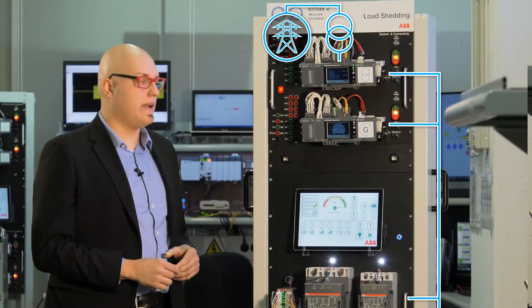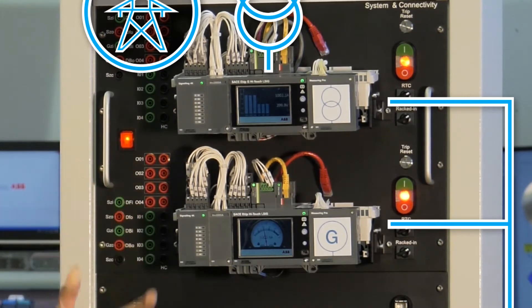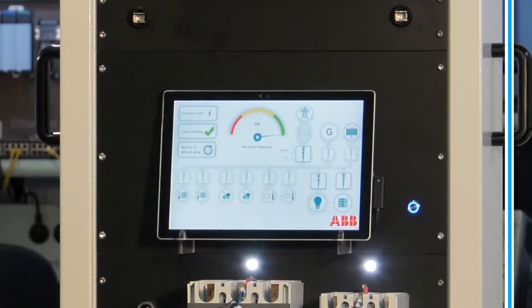EMAC2 is an interface circuit breaker between the medium voltage grid and the low voltage microgrid, which can be a remote community, a building, or an industry. It is the main interface protection of the plant.